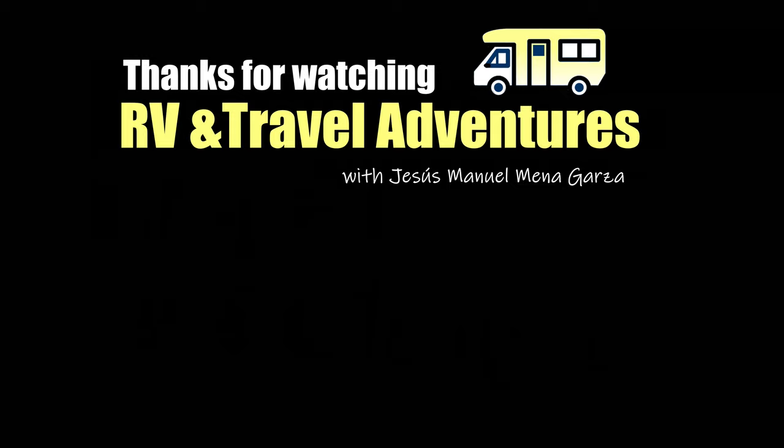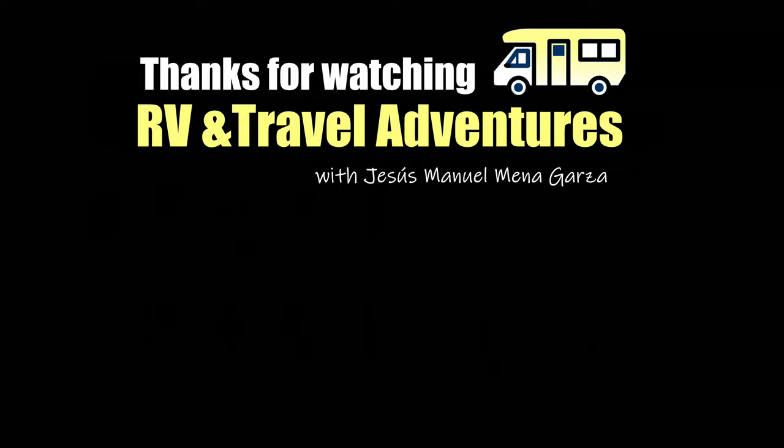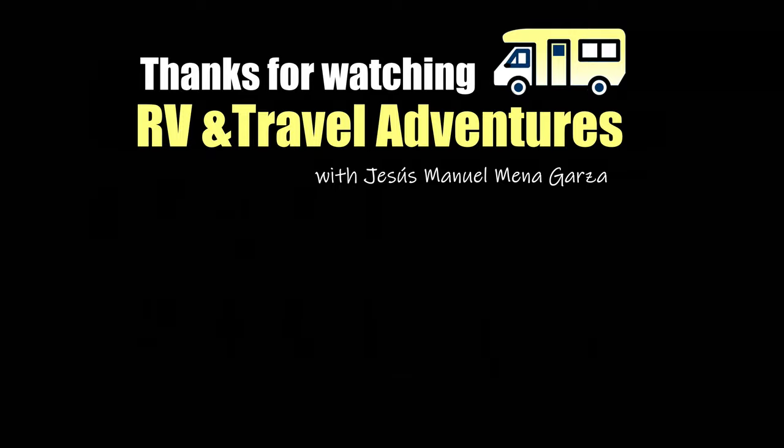Don't forget to like, subscribe and share, and leave your kind and friendly comments below the description. This has been the 2021 changes for the Rockwood and Flagstaff travel trailers. My name is Jesus Manuel Menegarza. Thanks for watching RV and Travel Adventures. Hope you're doing fantastic. Gracias. Adios. Bye bye.